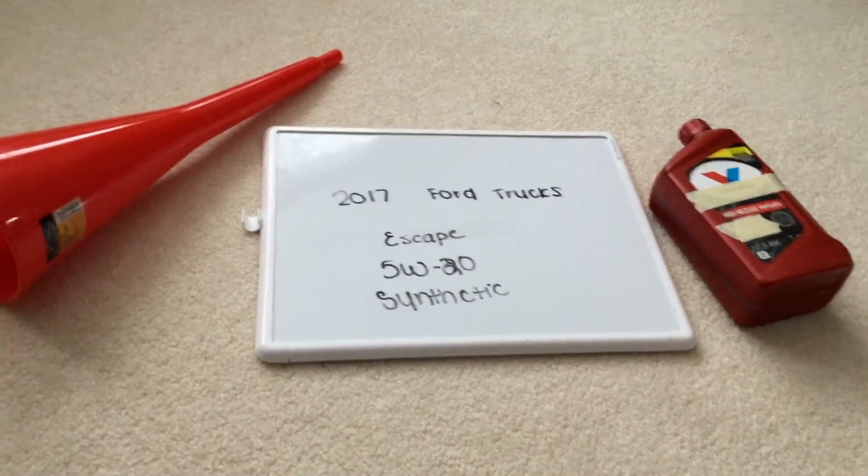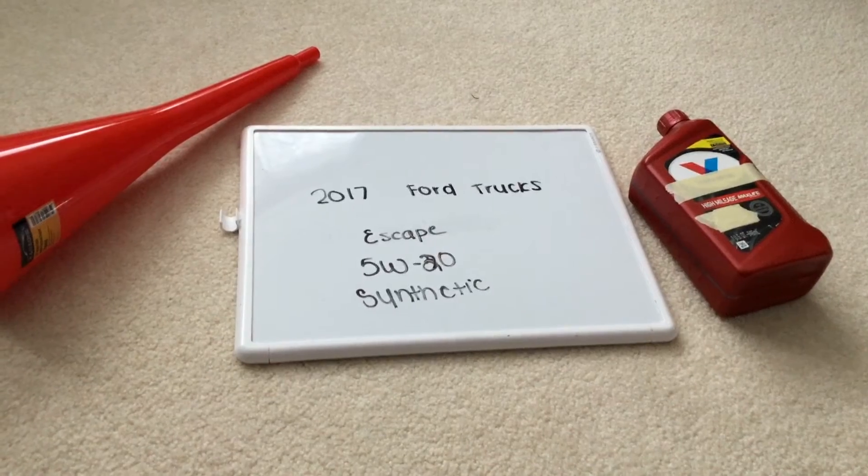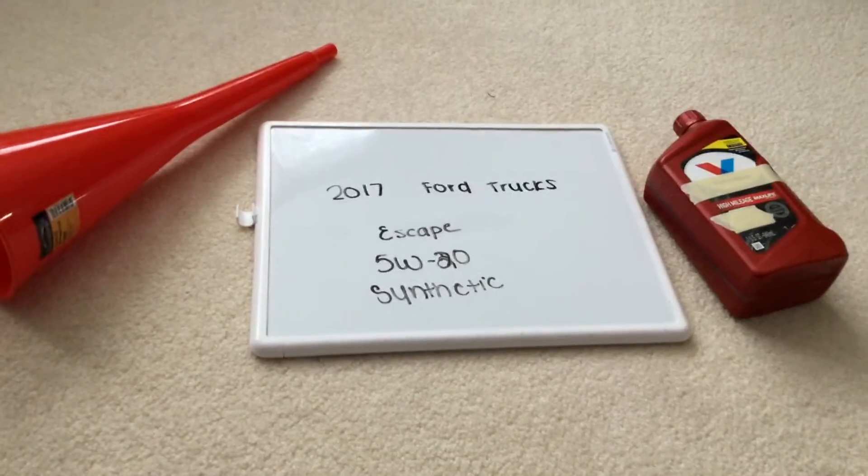If your 2017 Ford Escape uses a different oil type, please leave a comment and let the rest of us know. You can check the video description for more information, and if you know a cheaper place to buy oil, please leave a comment.